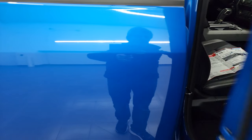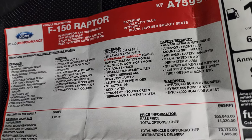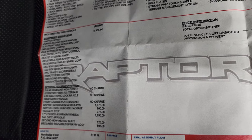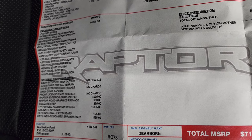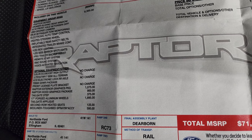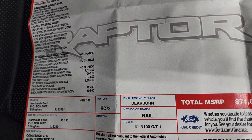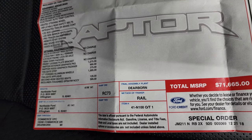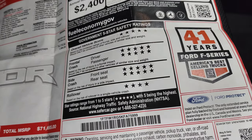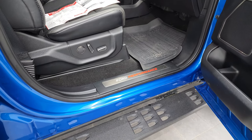I wanted to show you the original window sticker here. The key options include: Velocity Blue, black leather bucket seats, equipment group 802A, the EcoBoost high output engine, electronic locking rear axle, Raptor exterior and hood graphics packages, tailgate step, 17-inch forged rims, tailgate applique, second row heated seats, and a bed liner at $595. The total MSRP on this one was $71,665. It also has very good safety ratings and the fuel economy ratings are shown there.